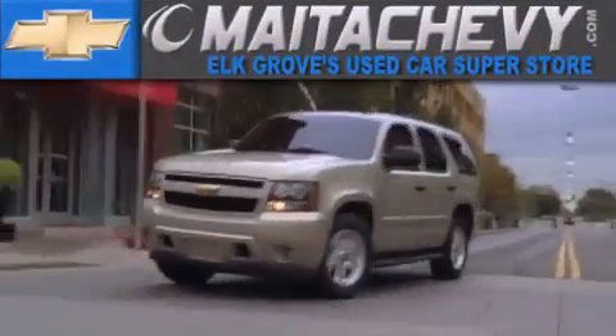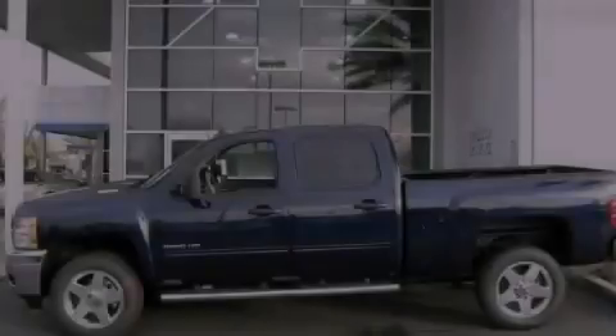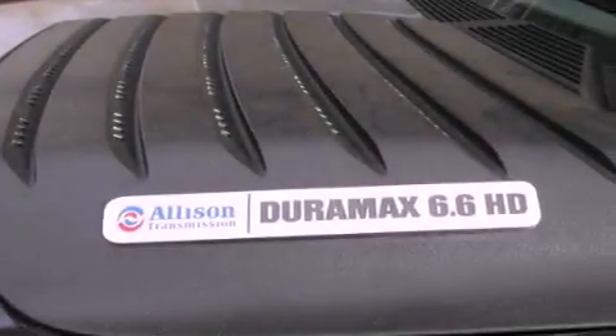Another fine vehicle offered by Maita Chevrolet. This is a brand new 2012 Chevrolet Silverado 2500 — strong, durable, and dependable.